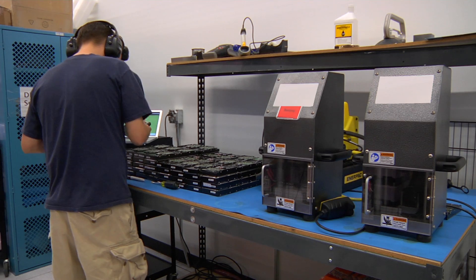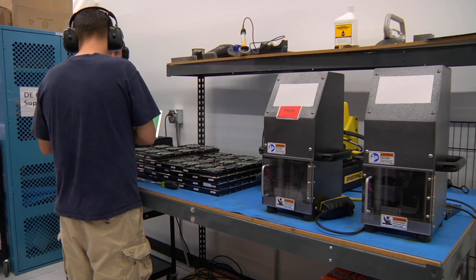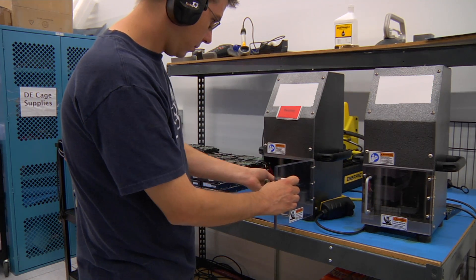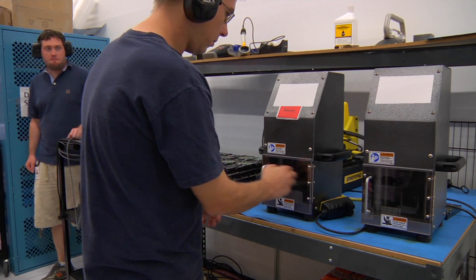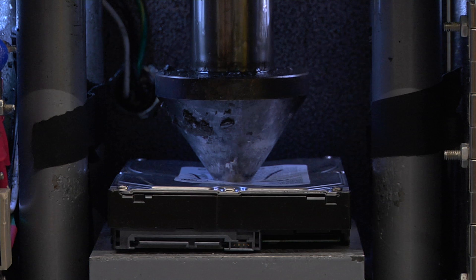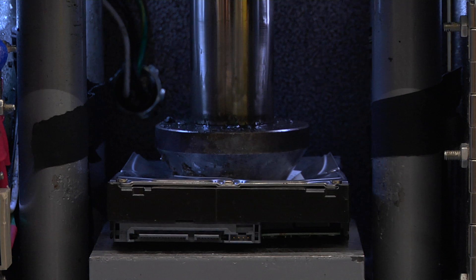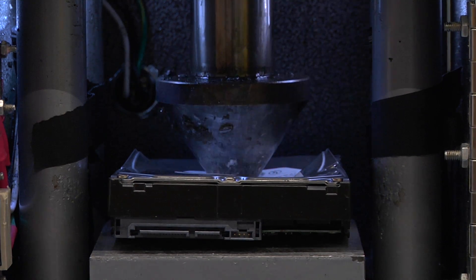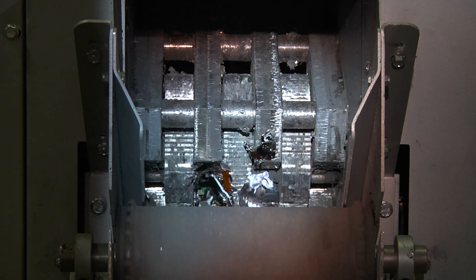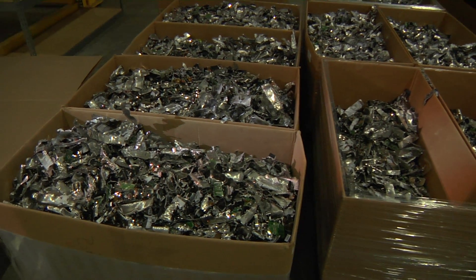This process helps ensure that there's no trace of customer data remaining on the hard drive. For hard drives that have reached the end of their life, Google has a destruction process designed to further ensure that none of the data on that drive can ever be accessed. The drives are destroyed in a multi-step process. One device used to destroy old hard drives is known as the crusher — a steel piston is pushed through the center of the drive, and the platters are deformed, making them unreadable. Another step is the drive shredder. As you can see, no one will be likely to get any of Google's customers' data from these drives. After the crushing process, the remains are sent to recycling centers.